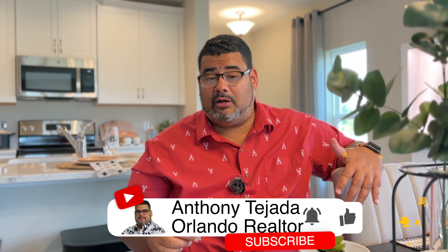If you can, please press the subscribe and alert buttons down below. It truly does help my channel, but let's go take a look at this model.